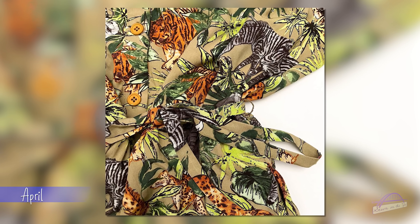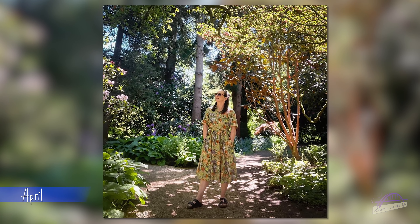My favourite make from April was the Tilly and the Buttons Lyra Shirt Dress, made in a gorgeous safari print viscose from First for Fabrics. I really love this dress and wore it a lot through the summer months. I haven't reached for it in autumn and winter — not because I don't know how to style it, but because it needs to be ironed and I hate ironing. It's hung in my wardrobe all creased. I really must make another Lyra — Ruan from the Yorkshire Sew Girl has made one recently and reignited my love for that pattern.